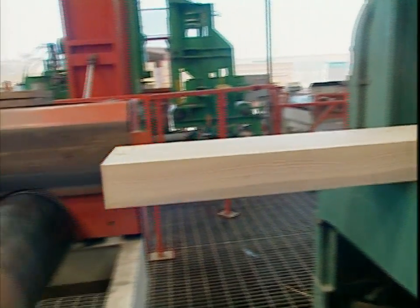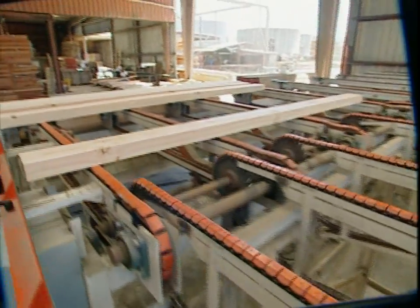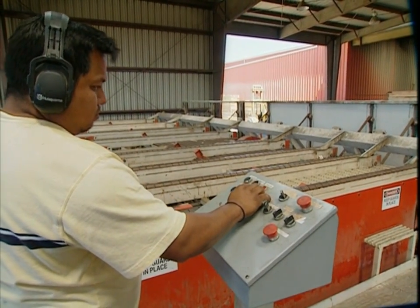The slab feeds out, gets transferred on some transfer chains, off to an automatic stacking machine. One man runs this whole operation.